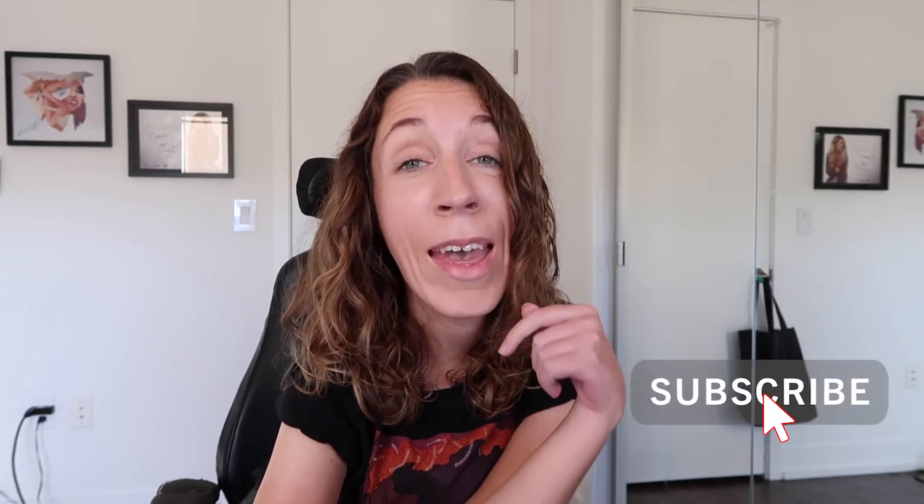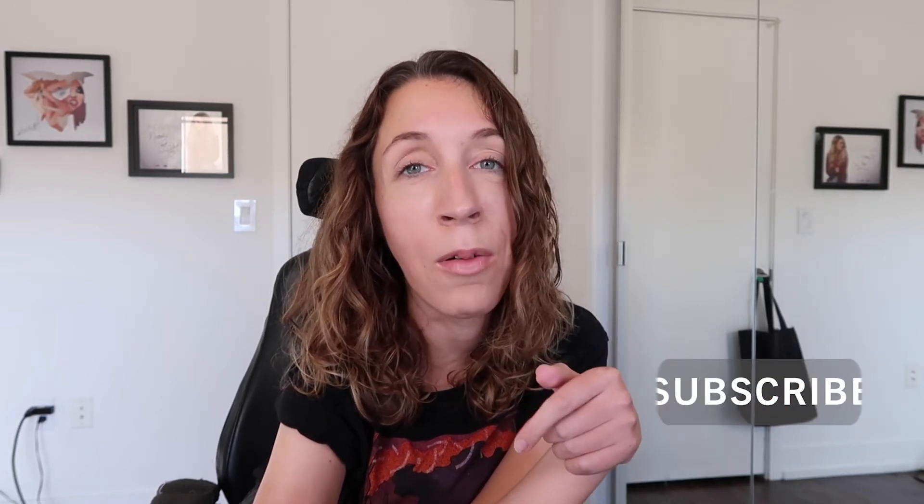Alright, that's it for today's video. If you enjoyed today's content, don't forget to like, subscribe, and click that little bell button below to receive a notification the next time I upload. I upload videos every Friday and occasionally on Wednesdays. I hope you have a phenomenal day and I'll see you next time.